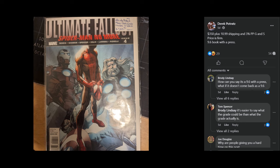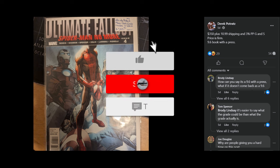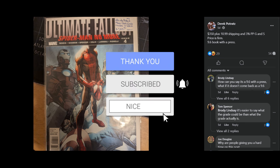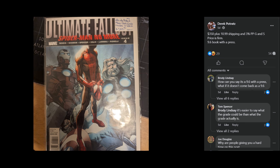What is going on, everyone? Chris with Journals, Comics, and Pop Culture. Today's video we're looking at a raw copy of Ultimate Fallout 4 being sold as a 9.6 book with the press. We're gonna dive deep into this discussion. If you aren't subscribed to the channel, please take some time to do so. Check out the links in the description below, but let's get right into this.